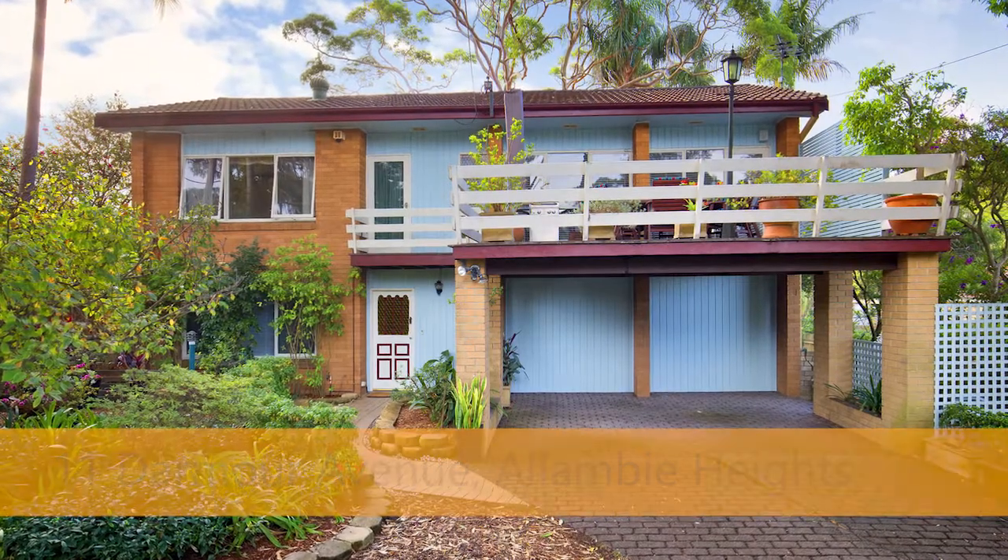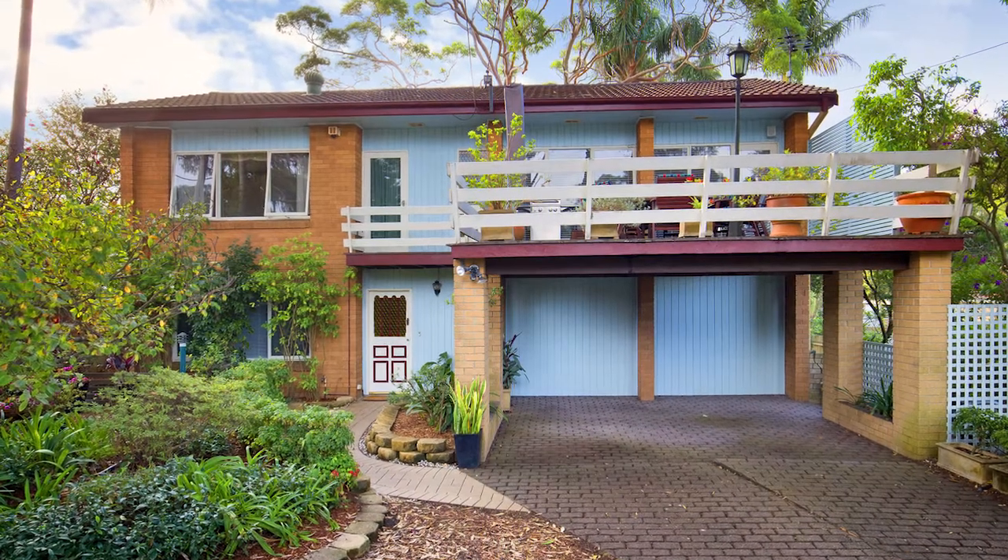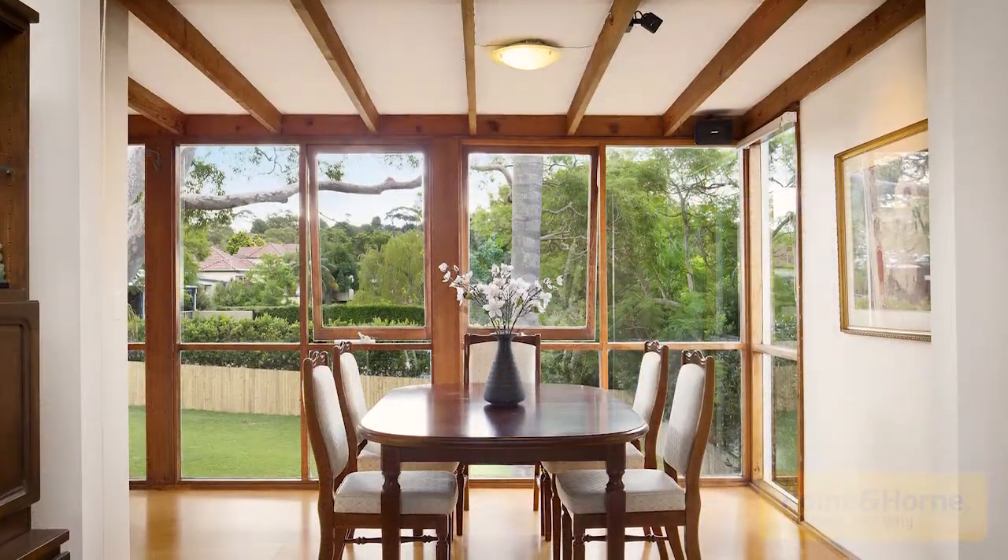Set amongst remarkably private and leafy grounds, this comfortable two-level family home is set on a level 556 square meter block of land.